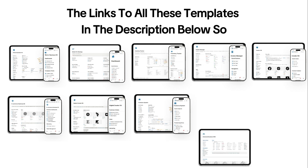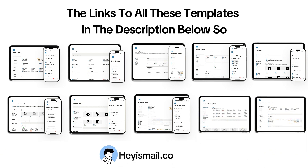And that's a wrap on the 10 best Notion templates for businesses and startups in 2025. If you're looking to streamline your processes and boost productivity, these templates are a game changer. You'll find the links to all these templates in the description below, so make sure to check them out and take your business to the next level. If you found this video helpful, don't forget to like, comment, and subscribe for more productivity tips and Notion hacks. Thanks for watching!